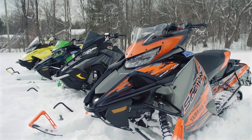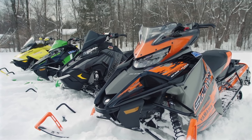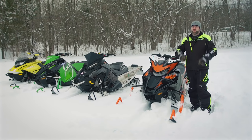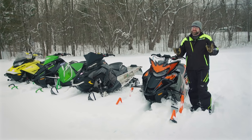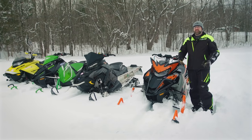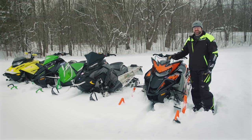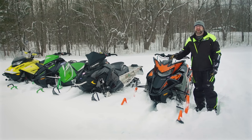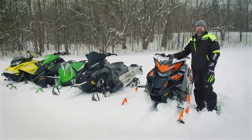Each of these sleds offers a riding experience that is way above average. But as it goes, year after year, there can only be one winner. That's why it's called the real-world sled of the year, not sleds. The job for today is to whittle down each of these units to their very core to find out which one is the most deserving of the coveted title. It's time to get started.